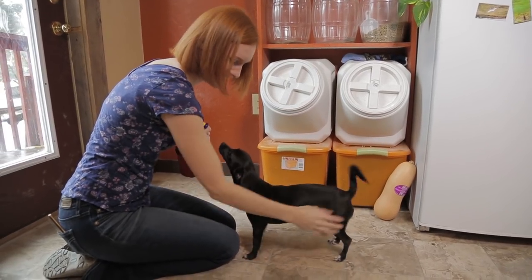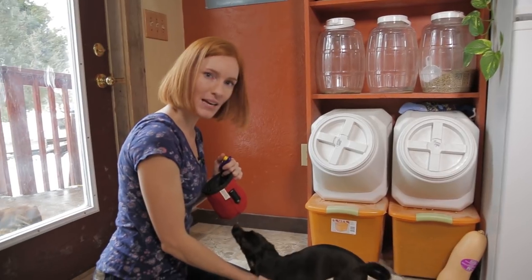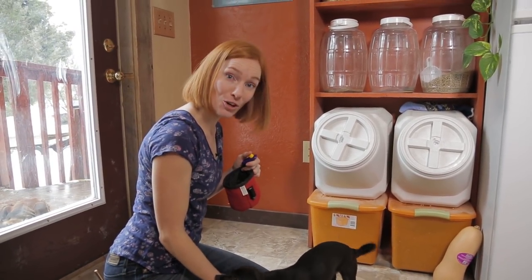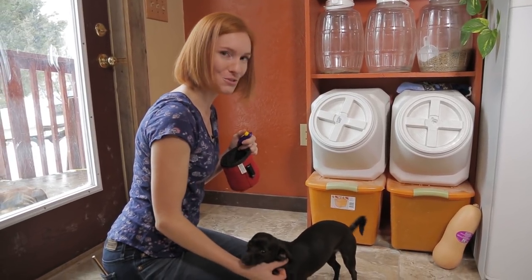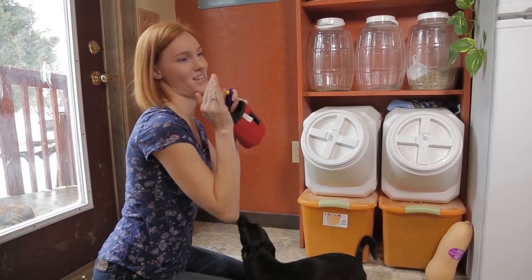The most important thing in a training session is to have fun! So now I have three different behaviors: target, sit, and circle. Right now I'm working on getting her to rise up and do that really cute little tiny dog sit thing that they do.